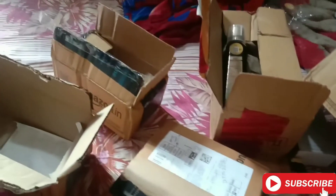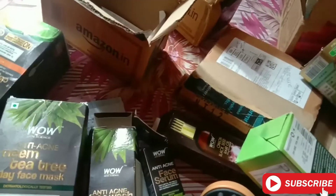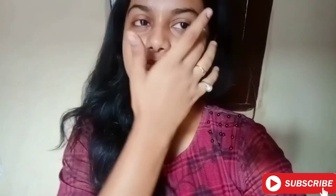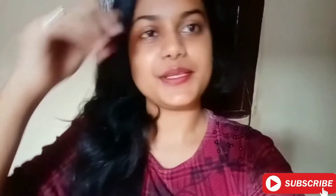So guys, I have now opened all the boxes — these are all the products I recently received. There are some other products I will share with you in another vlog. That's all for today. I hope you liked this video. If you did, please subscribe to my channel. If you want to watch more unboxing videos like this, please DM or comment and I will make them for you.